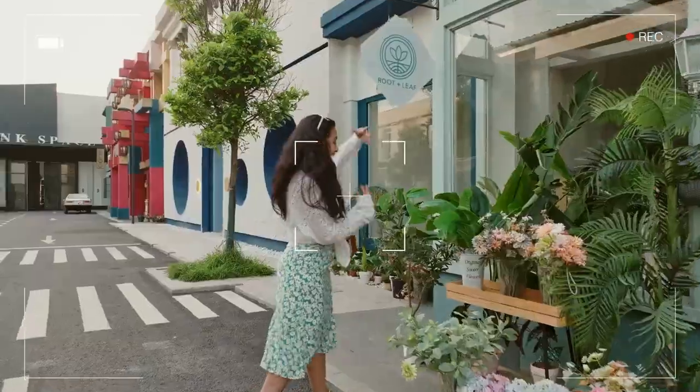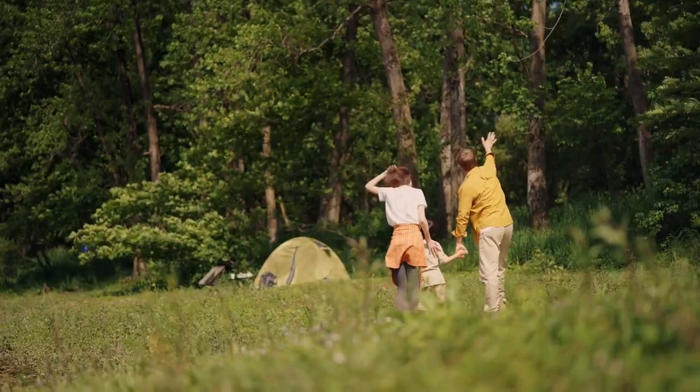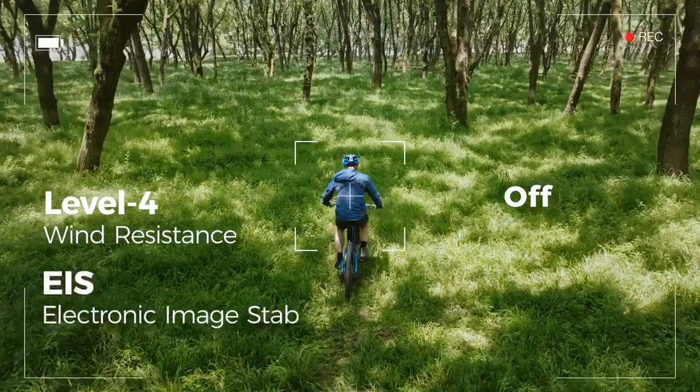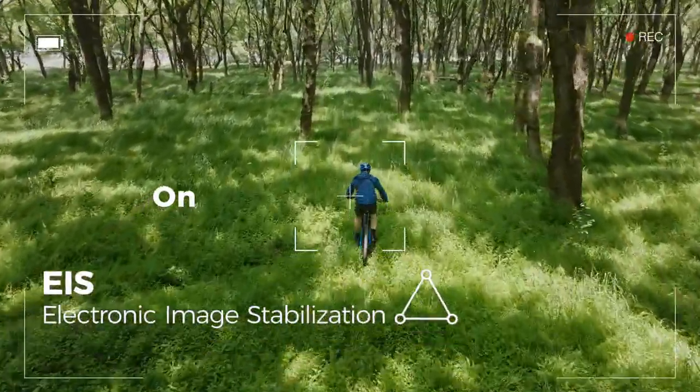Beautiful shots in every scenario with HDR. Level 4 wind resistance and triple image stabilization — experience super smooth shots no matter the activity.